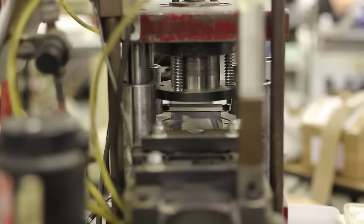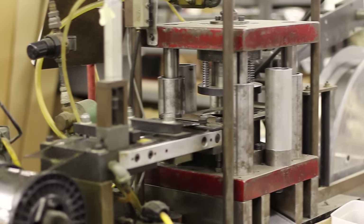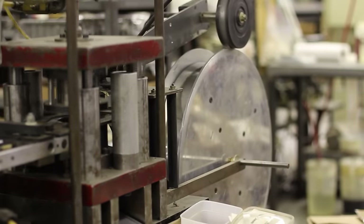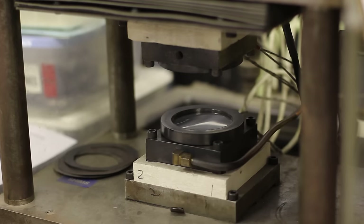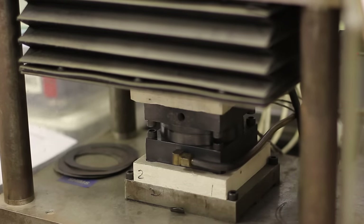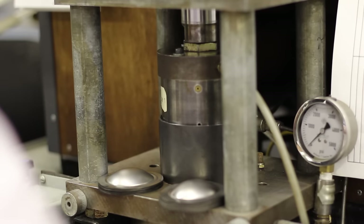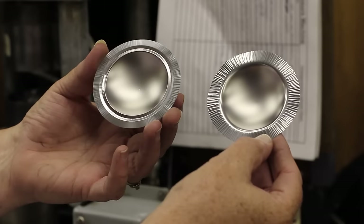All of our compression drivers use titanium. Here we start with a roll of titanium and our blanking press. Next we use a heat station to start our forming process. This is our final step in forming our titanium diaphragms.